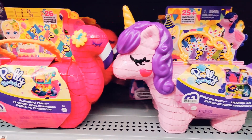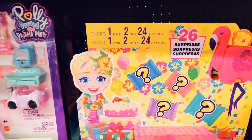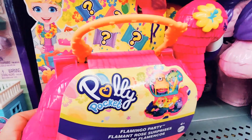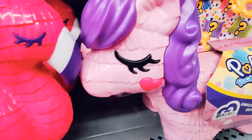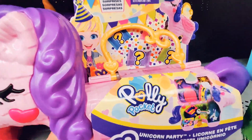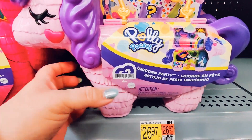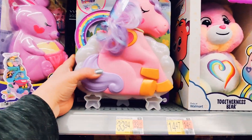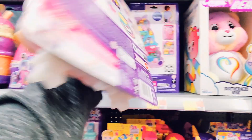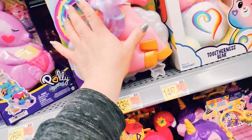I came back to this section and noticed these Polly Pocket play sets — they all have surprises in them, 26 surprises or more. I think I'm going to open up one or maybe a couple on my channel because there's a lot of little things inside and it would take quite some time. They just had so many cute little play sets — they've got a unicorn, a kangaroo, a gumball machine.